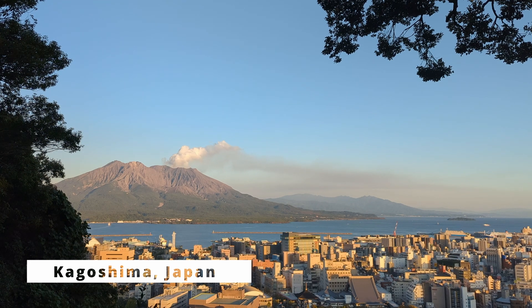We're here in Kagoshima, and just behind us, an active volcano, Sakurajima. We're just a short ferry ride away from Tanegashima, where the Tanegashima Space Center is. We're about to hop on a ferry and make our way over there.